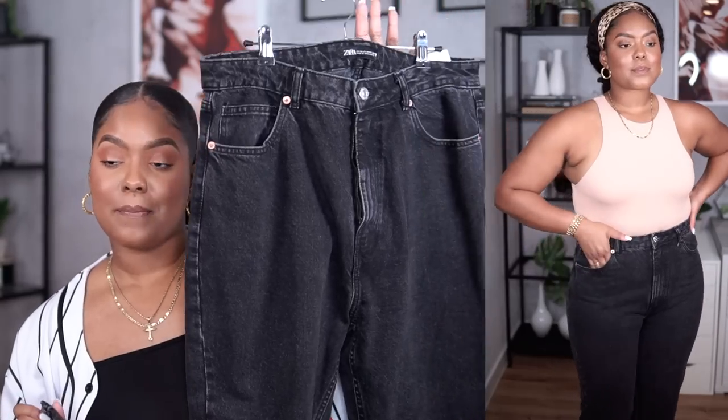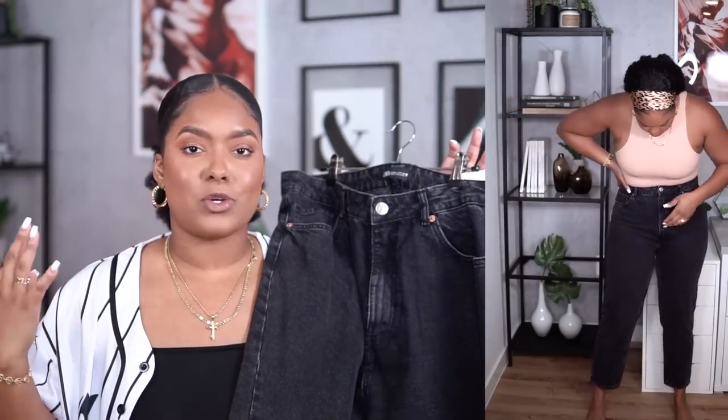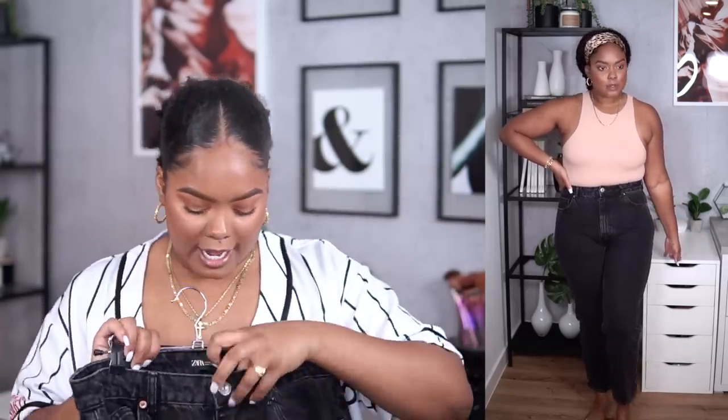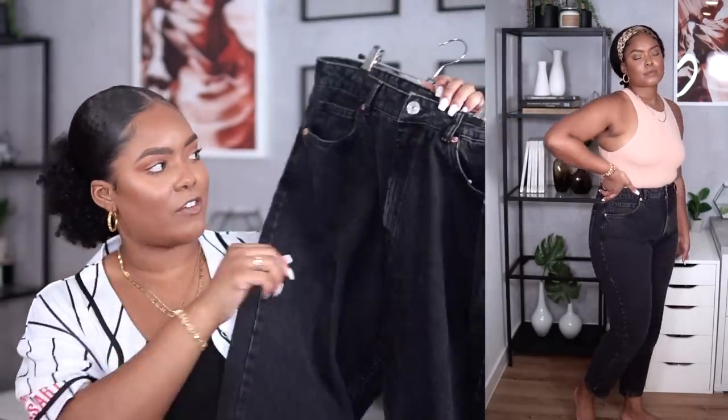More denim from Zara — I really wanted to get a few pairs of mom jeans since I had nothing in that category. I got the regular high-waisted mom jean pants in black, medium blue, and light blue, all in a size 14 again. This is pretty basic — just a really nice pair of high-waisted jeans. This one has a zipper rather than the button-up detail. These are $45.90, which is fine for a pair of jeans.